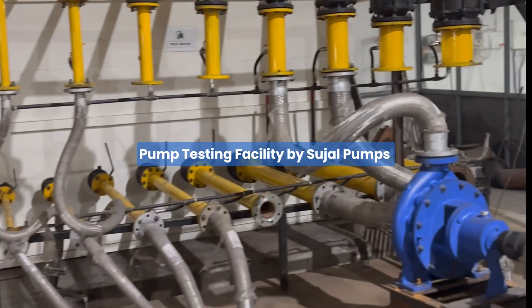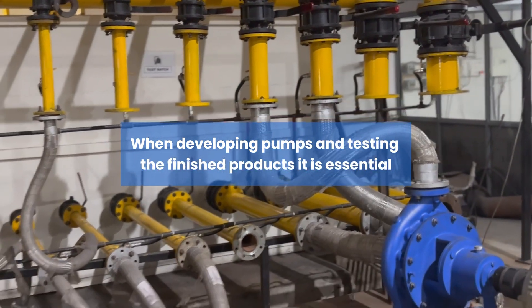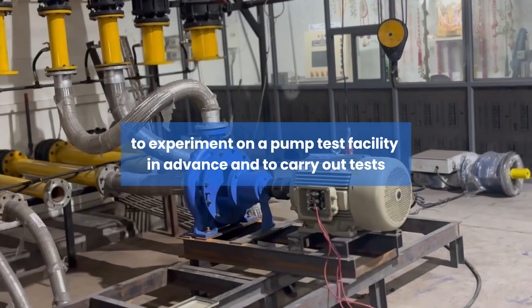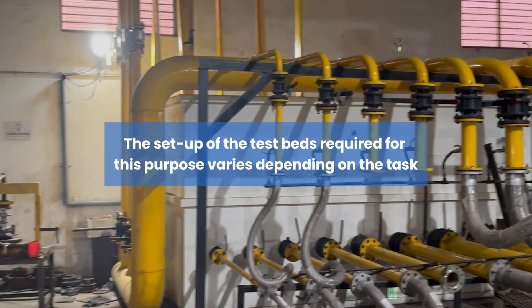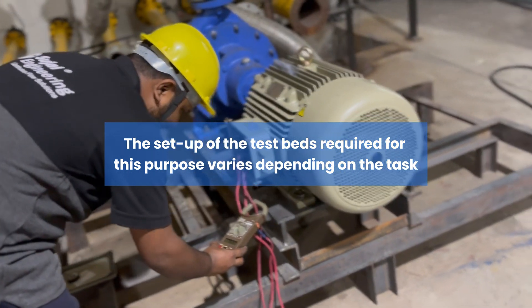Pump Testing Facility by Sujal Pumps. When developing pumps and testing the finished products, it is essential to experiment on a pump test facility in advance and to carry out tests. The setup of the test beds required for this purpose varies depending on the task.